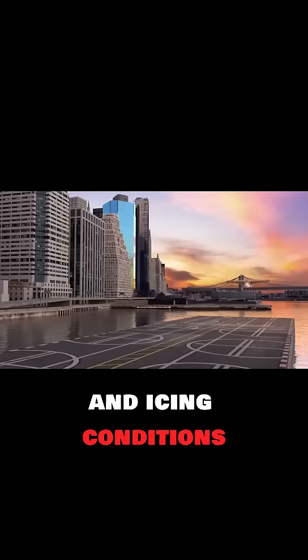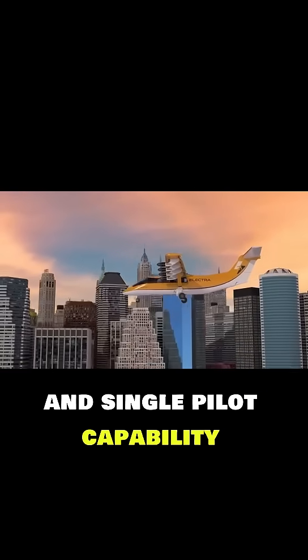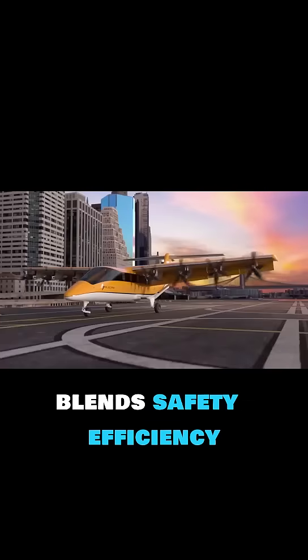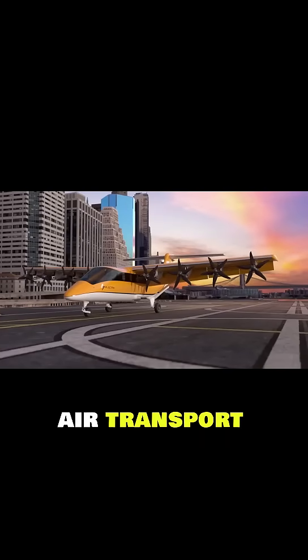Certified for IFR operations and icing conditions, with fly-by-wire controls and single-pilot capability, the Electra EL9 blends safety, efficiency, and sustainability, setting a bold standard for the future of air transport.